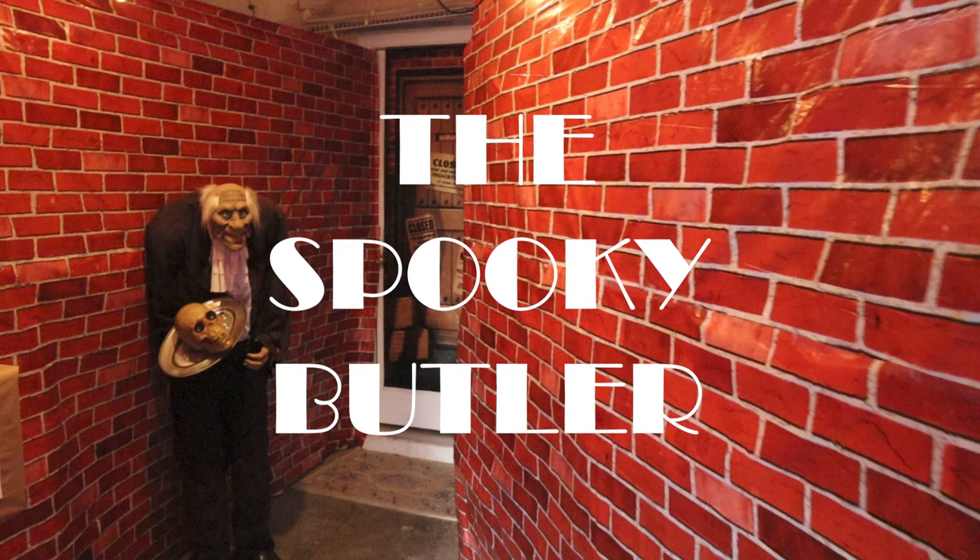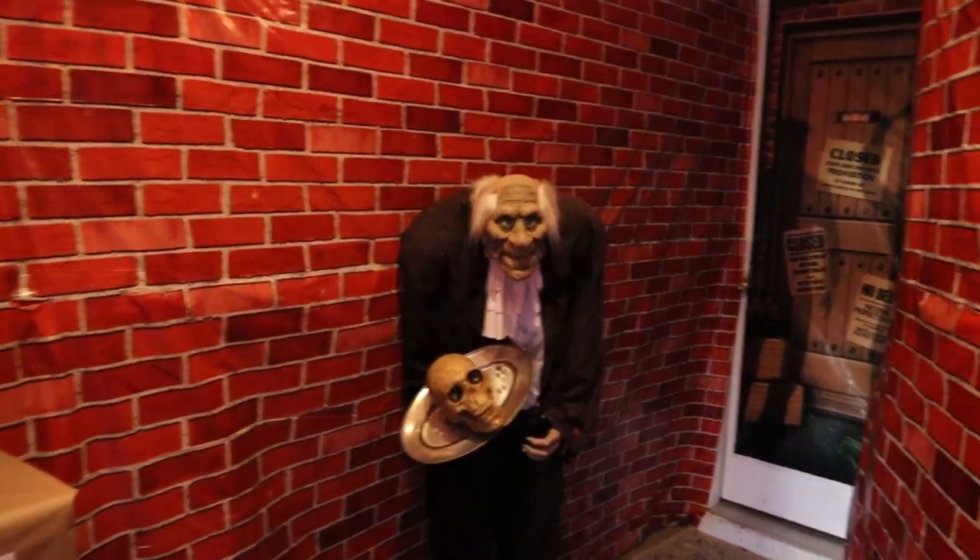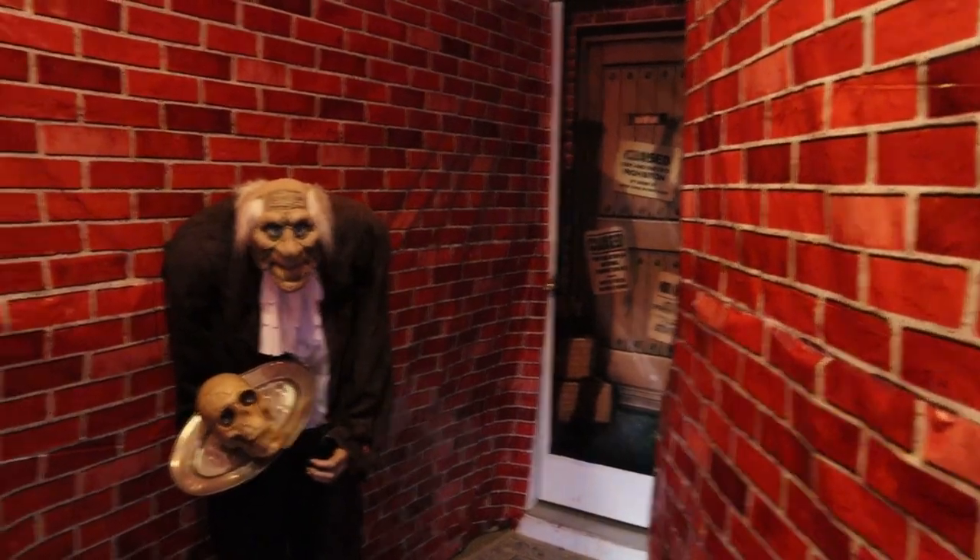And then you come around the corner and see my favorite spooky butler. Since mine was a Halloween party this butler kind of fit right in. It would be kind of cool to have a real person in the middle.